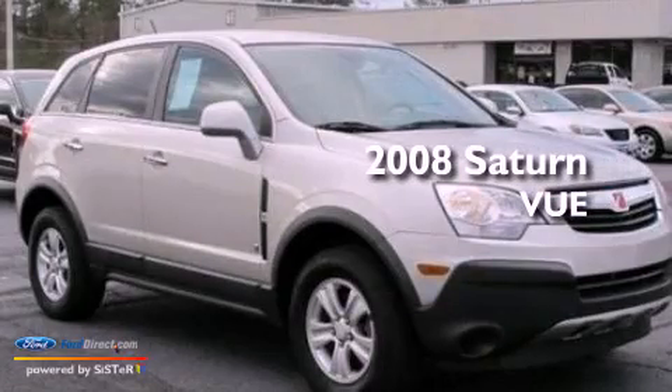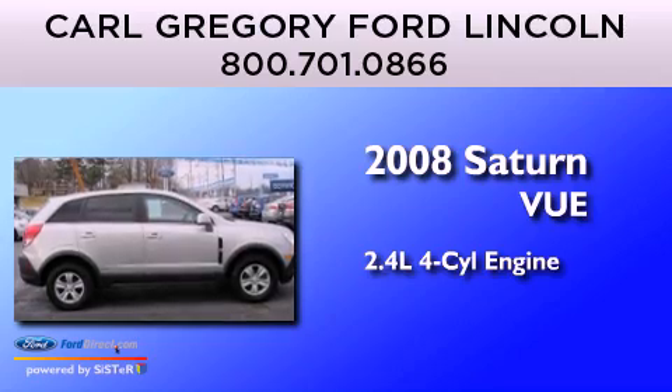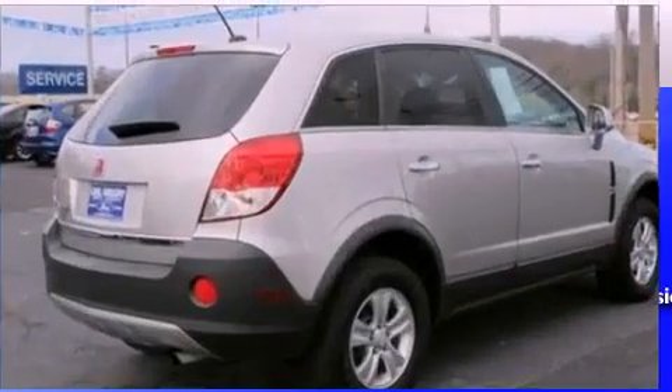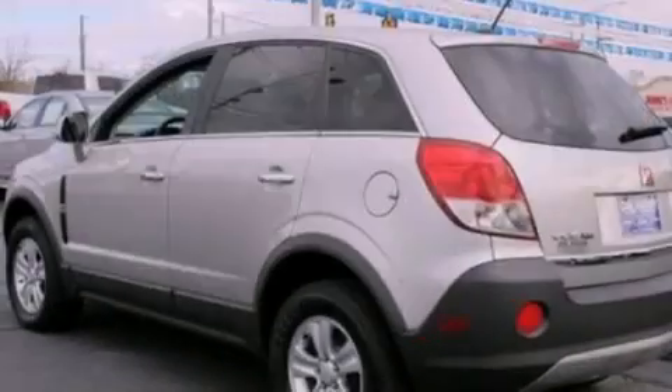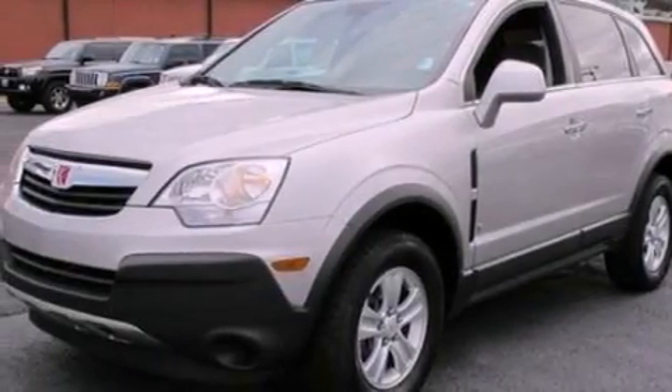This is a 2008 Saturn Vue. It features a 2.4-liter, four-cylinder engine and a four-speed automatic transmission. Its top features include a low-tire pressure indicator, XM satellite radio, aluminum wheels, and traction control and stability control systems.